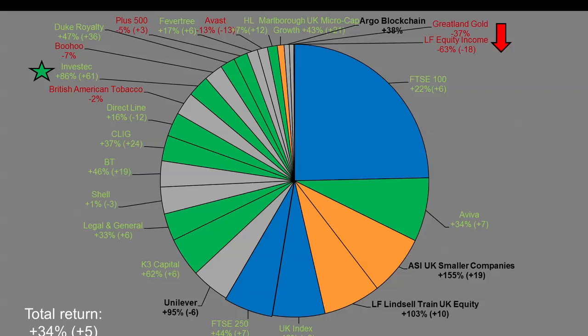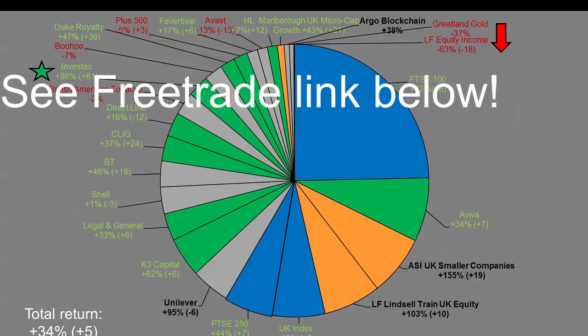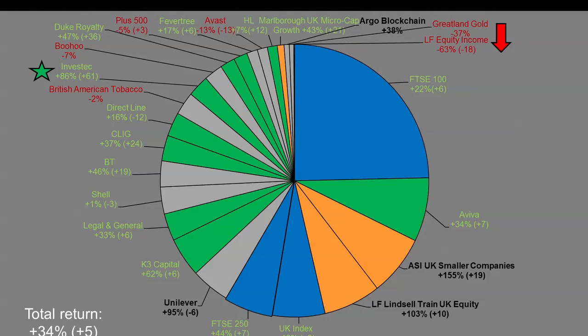Investec is the star performer since the last detailed update at the start of the year, up 61 points. If you're looking to buy UK stocks and you're based in the UK, I can hook you up with a free share worth up to potentially 200 pounds — use my FreeTrade link in the description below. I would benefit from that as well, so I'd appreciate any support through that method.